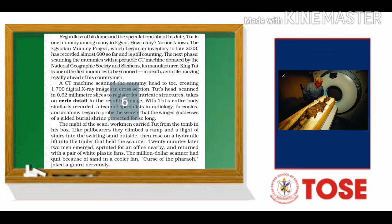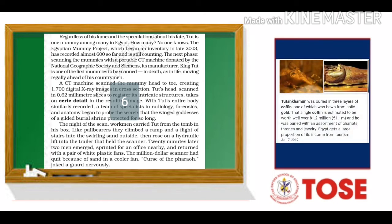The night of the scan, workmen carried Tut from the tomb like pallbearers. They climbed a ramp and a flight of stairs into the swirling sand outside, then rose on a hydraulic lift into the trailer that held the scanner. Twenty minutes later, two men emerged, sprinted for an office nearby and returned with a pair of white plastic fans. The million-dollar scanner had quit because of sand in the cooler fan.